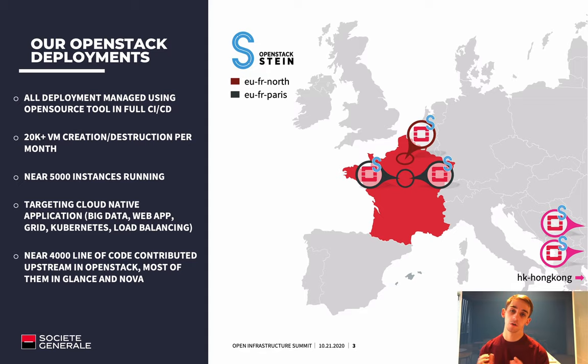We contribute nearly 4,000 lines of code directly to the community, mainly in Glance and Nova projects, but also in various others like Kolla, Kolla-Ansible, Ceph, Ceilometer, and Heat. We made another talk earlier this morning about that story.